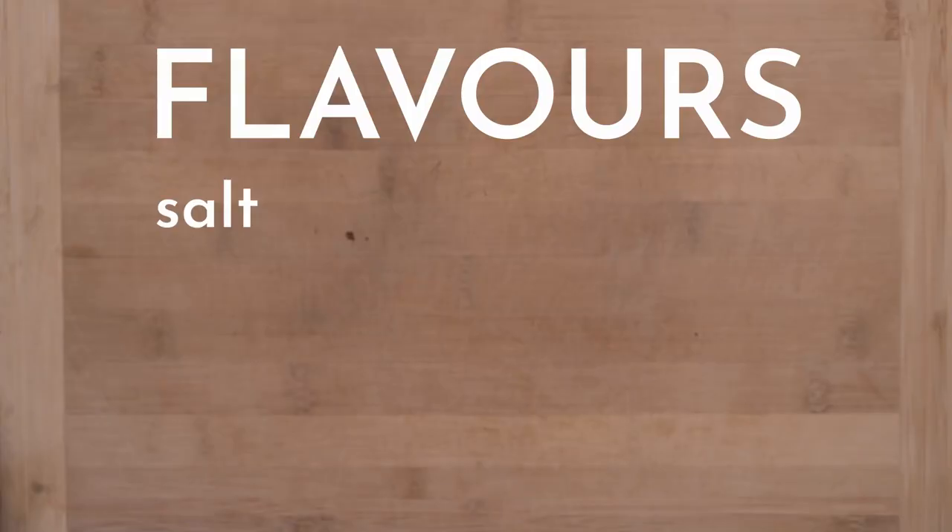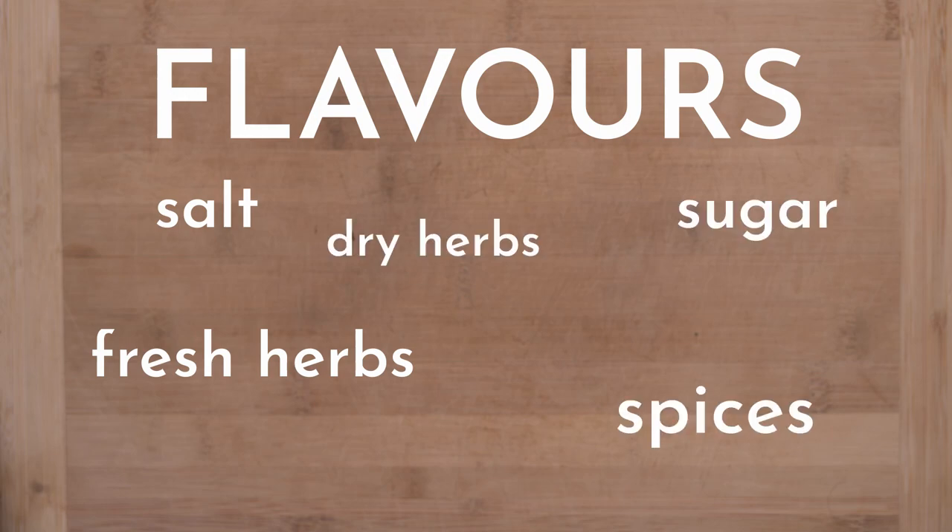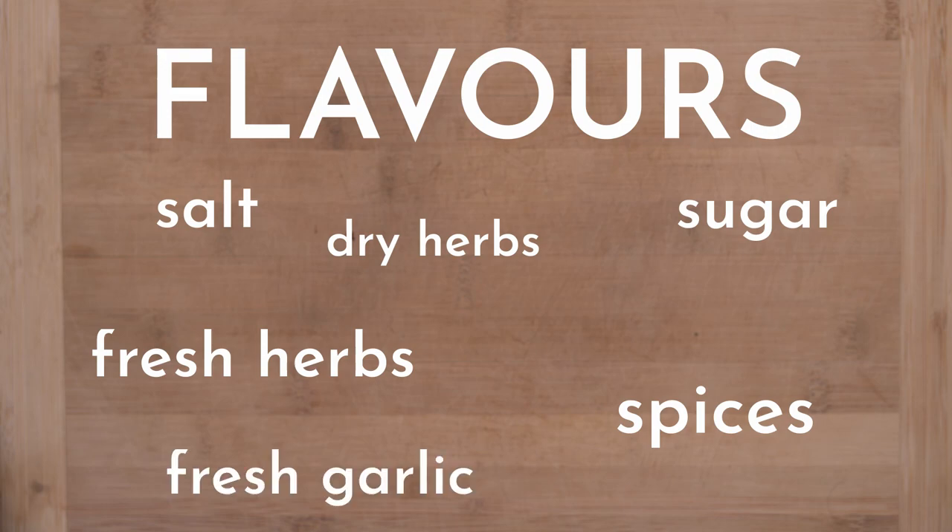Lastly the most exciting bit is you'll need whatever you want to flavour your cheese with. I usually go with salt and fresh herbs like rosemary, thyme and oregano that I have growing in my garden, but you can put whatever you like in there.